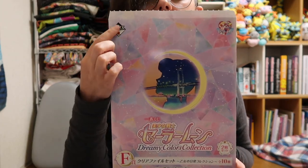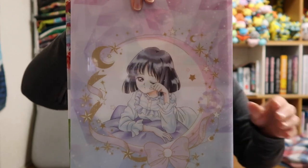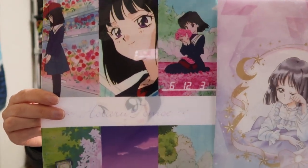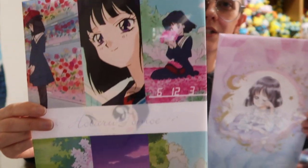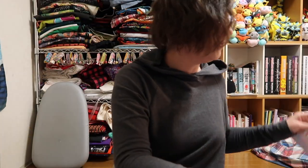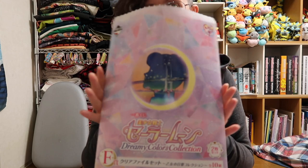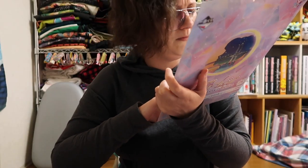Down here is an Ichiban Kuji. So these work like a lottery — you buy a lottery ticket, and depending on what you get, you get a class of prize. This is the F class prize, and then you pick one of these at random, rip it open, and what came out of this one was Hotaru! Sailor Saturn is definitely one I really like. I've always found her really appealing — I've always wanted to relate to her, but I don't relate to her as much as I do Haruka. Haruka has always been my favorite. Very cute and cool.